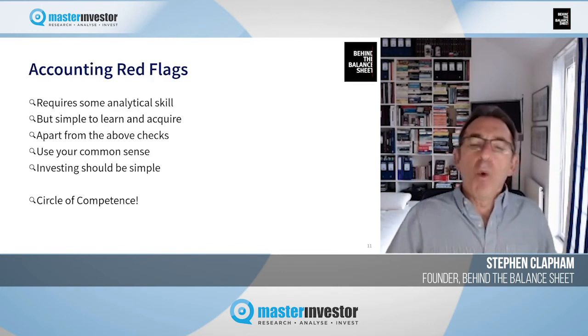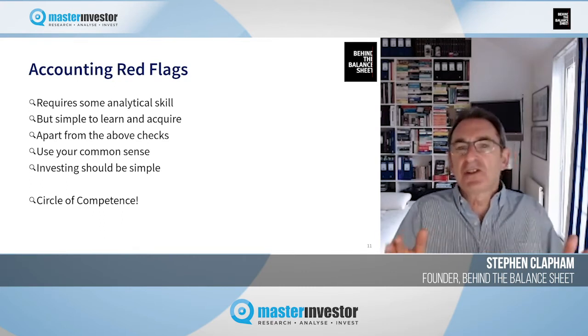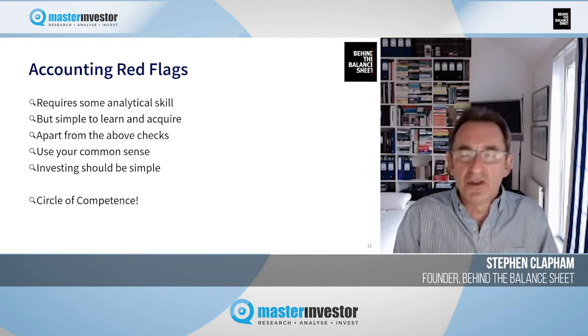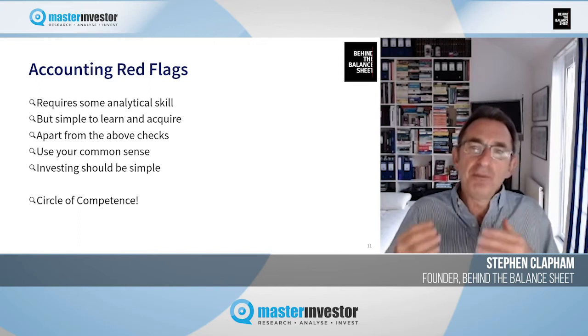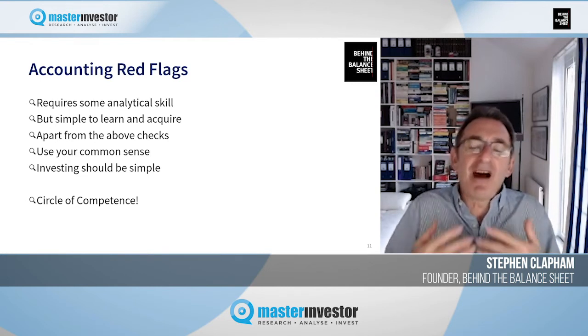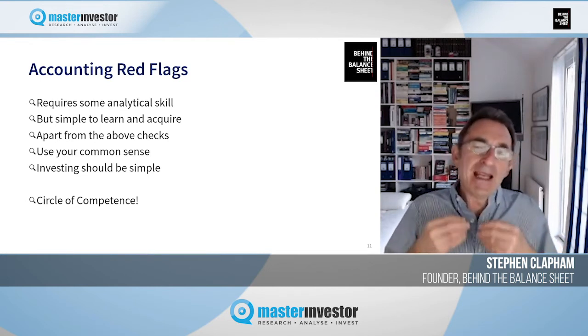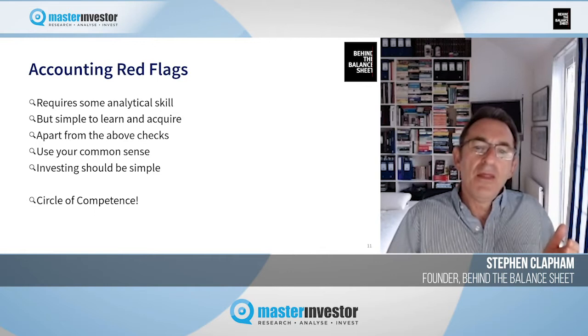You may be worried that accounting red flags sounds like it requires a lot of analytical skill. I'm not going to pretend it requires no knowledge — obviously you do need a little bit — but honestly this is simple to learn and the knowledge is easy to acquire. Apart from these checks, the most important thing is to use your common sense, because investing should be simple and it is much easier if you keep within your circle of competence.